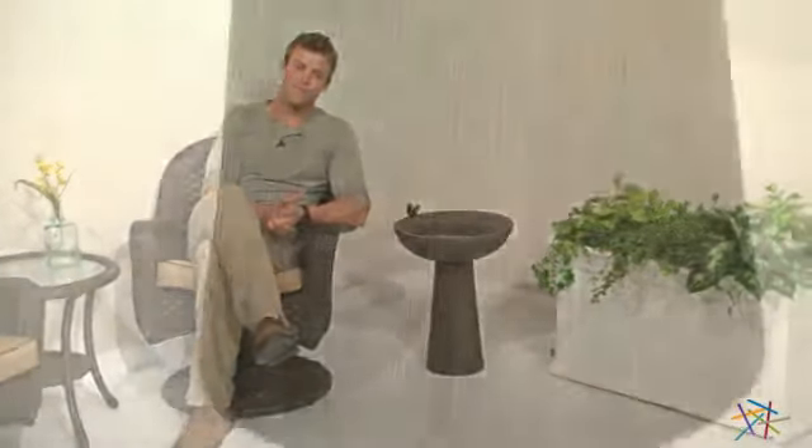Hi, I'm Nick with Hayneedle, and if you're looking to add a natural element to your backyard or garden, may I suggest the Sierra Bird Bath. This inviting bird sanctuary is crafted from lightweight yet durable resin material that's designed to handle mother nature's wear and tear.